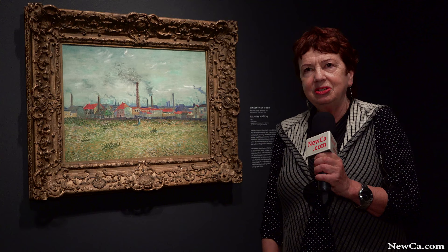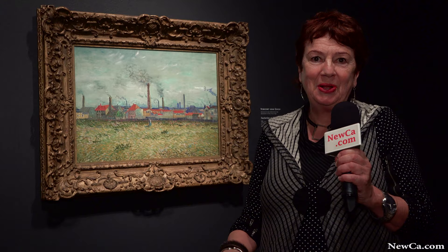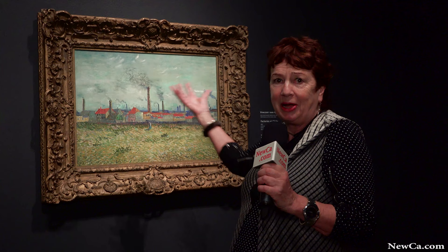Previous generations of artists in the Romantic movement would have put a small person in front of nature — Caspar David Friedrich, for example. Van Gogh has done that: he's put these people intentionally there in front of these overpowering factories. It's a stunning painting — we're lucky to get it.